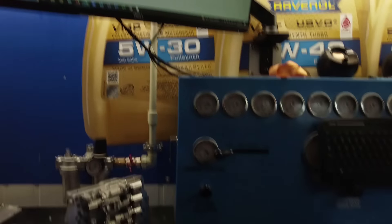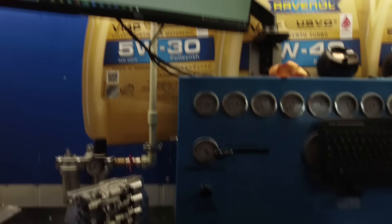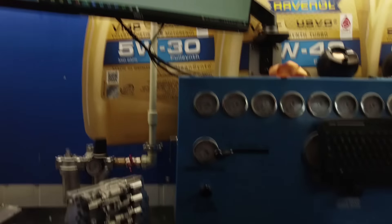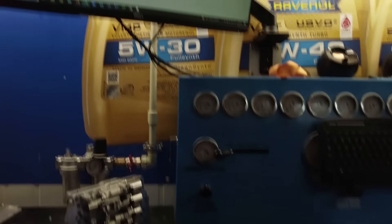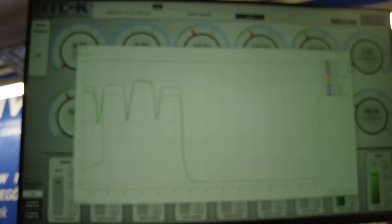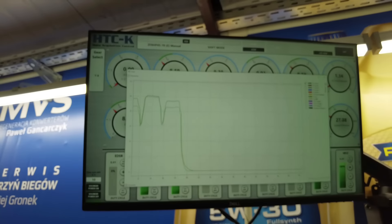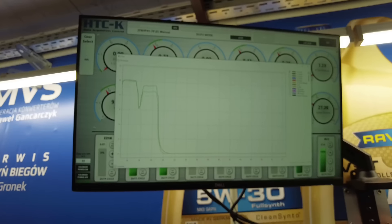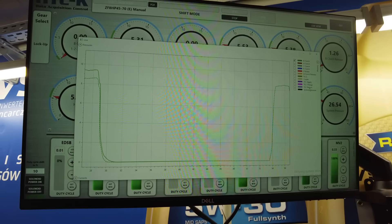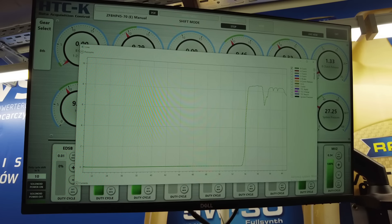Trochę wygrzaliśmy płytę, żeby coś więcej powiedzieć. Patrząc na wykres na poszczególne kosze: mamy B, A, C, E, D, Backlatch Release, HIS czyli akumulator ciśnienia, układ chłodzenia, TCC Apply, TCC Charge, TCC Retour - to są wszystkie związane z ciśnieniem konwertera.